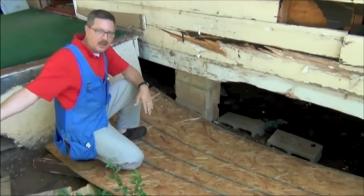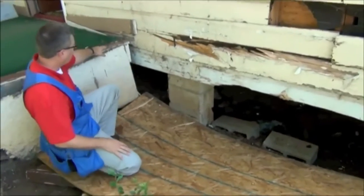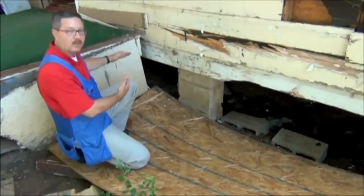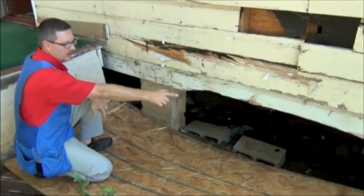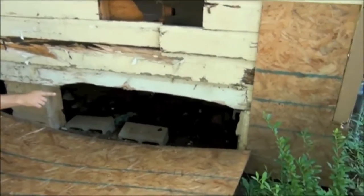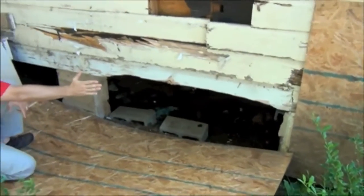A car came off the street and ran into this corner of the house. You can see how the front porch has broken free of the house when that moved. On the far corners, the foundation there, it's actually moved in the block wall inside, so that would have to be rebuilt also.